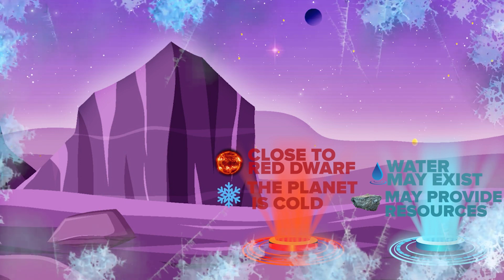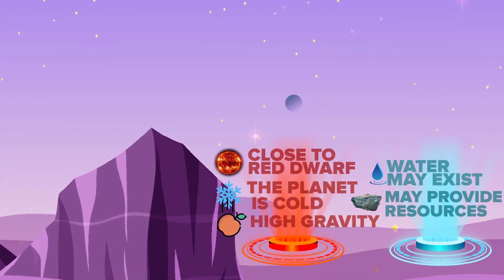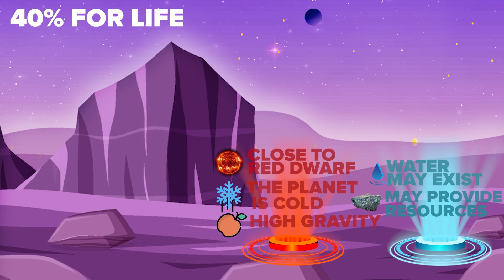The red dwarf is low-emitting and could create an unfavorable environment for life due to intense radiation and strong solar flares. Because the star is low-emitting, it's quite cold on the planet. Proxima B also has high gravity, which people should take into account. Overall, there is a 40% chance of life on this planet.